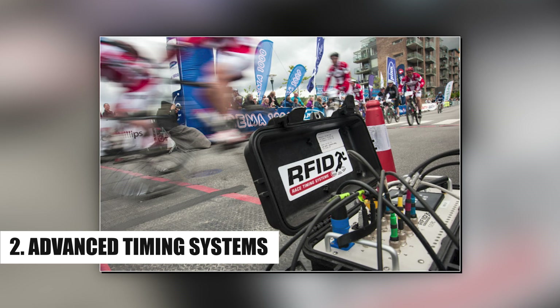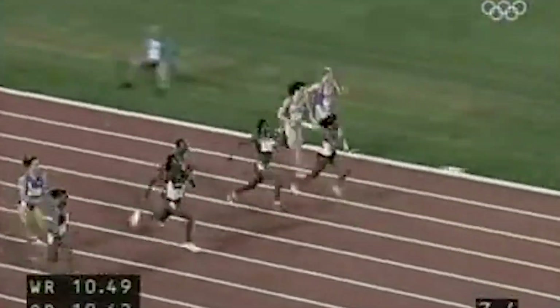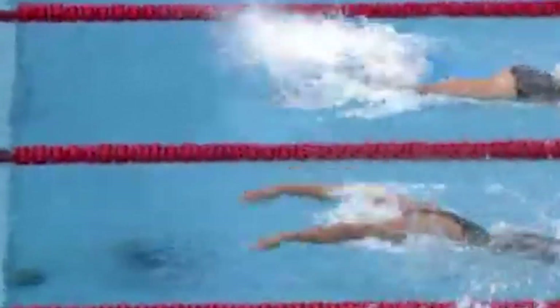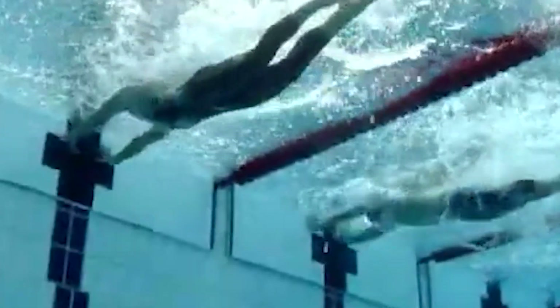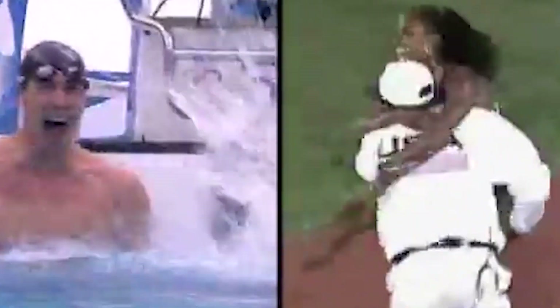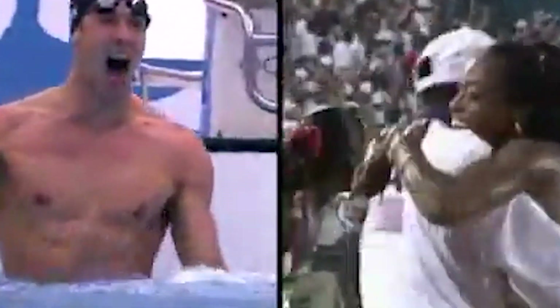Number two: Advanced Timing Systems. In several Olympic sports, where a mere second might be the difference between gold and silver, timing accuracy is crucial. The timing methods used in the modern Olympics are significantly more sophisticated than the basic stopwatches of the past, combining high-speed cameras, smart algorithms, and sensors to ensure precise timing.